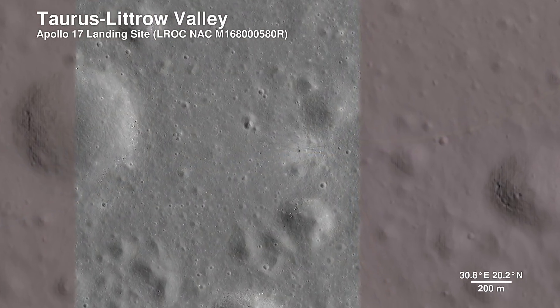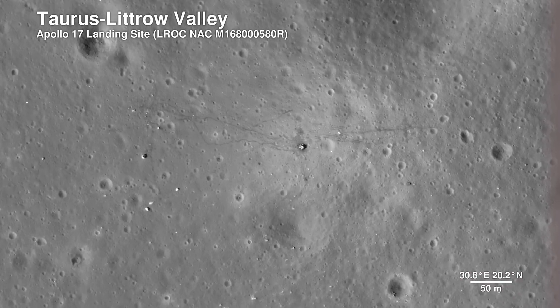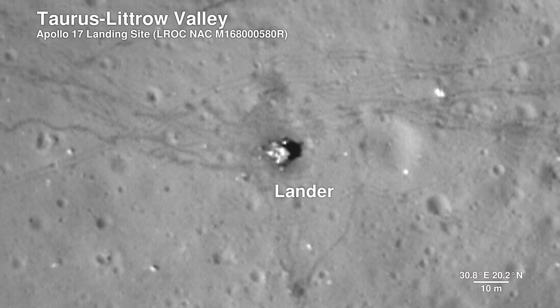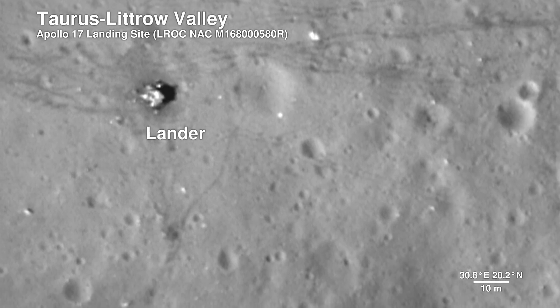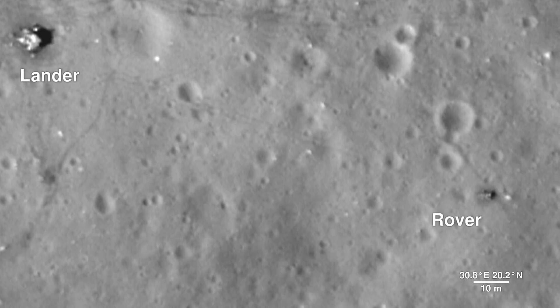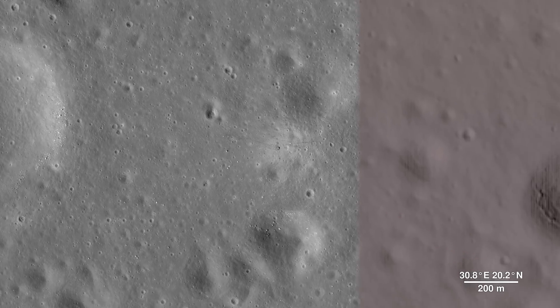The Lunar Reconnaissance Orbiter camera is even able to capture a view of the bottom half of the Apollo 17 lunar lander, which still sits on the surface, as well as the rover vehicle. These images help preserve our accomplishment of human exploration on the moon's surface.